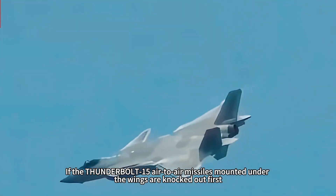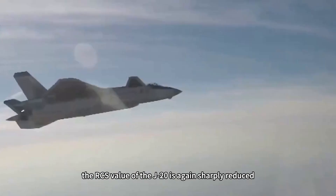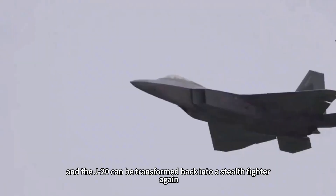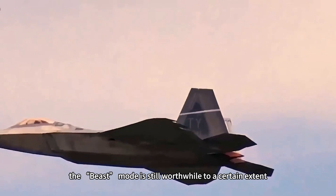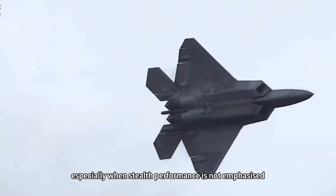If the PL-15 air-to-air missiles mounted under the wings are fired first, the RCS value of the J-20 is again sharply reduced, and the J-20 can be transformed back into a stealth fighter. In J-20 long-range operations, this mode is still worthwhile to a certain extent, especially when stealth performance is not emphasized.